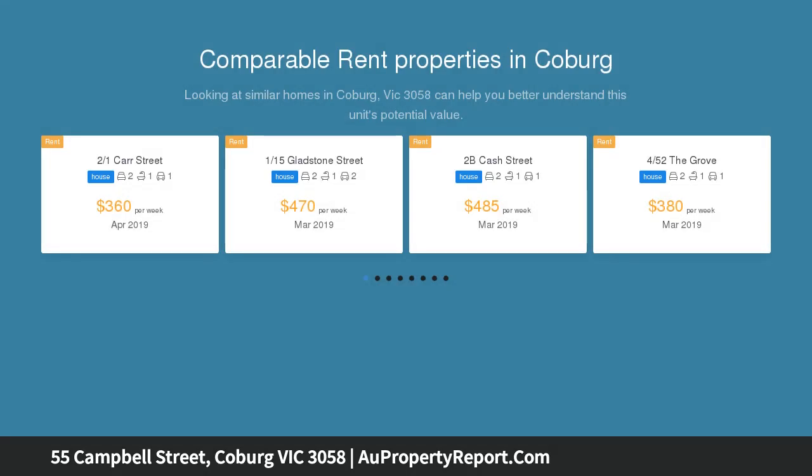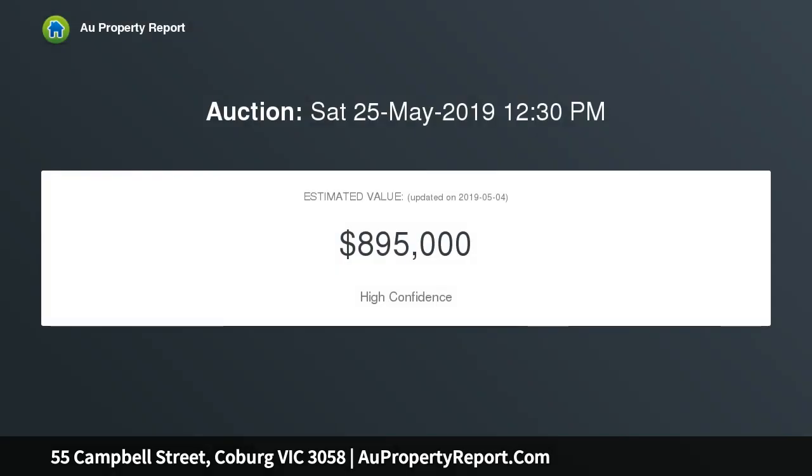This freestanding Victorian home has been delightfully updated to provide a ready-to-enjoy lifestyle with its open floor plan, fine features and an abundance of natural light throughout, beyond its picket-fenced garden and gorgeous facade.